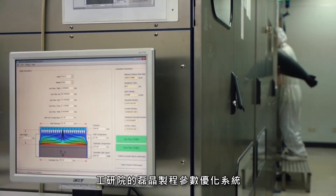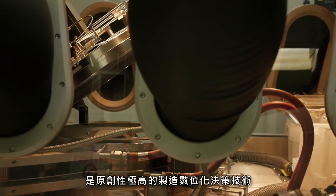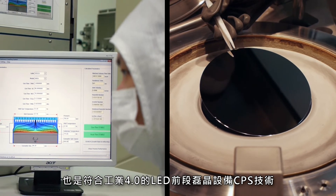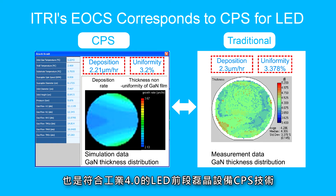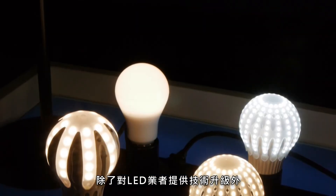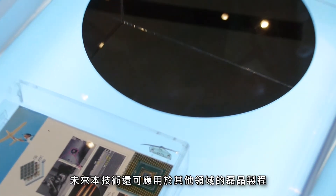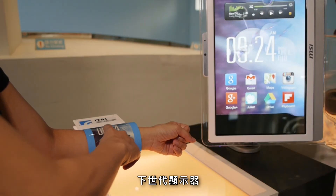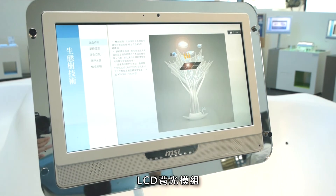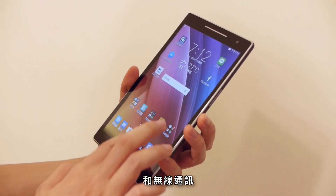EOCS is a pioneering digital determination technology for MOCVD epitaxy. It is also an Industry 4.0 cyber-physical system technology of epitaxy facilities for LED manufacturing. In addition to assisting LED manufacturers, EOCS can also be used in other industries, such as the semiconductor, display, LED lighting, LCD backlight module, solar energy, and wireless communications industries.